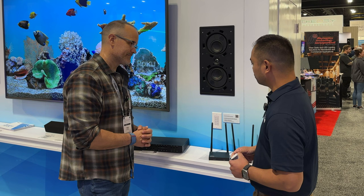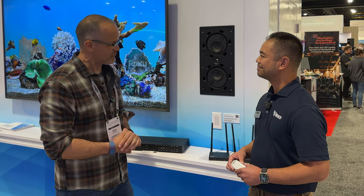I'll put a link to that right down in the description below. Frank, thanks so much for taking a few minutes to chat with us about this new exciting stuff. Thank you, and I hope you have a great rest of the show. Alright folks, that's all I have for you right now — check back in later for more from CEDIA 2023.